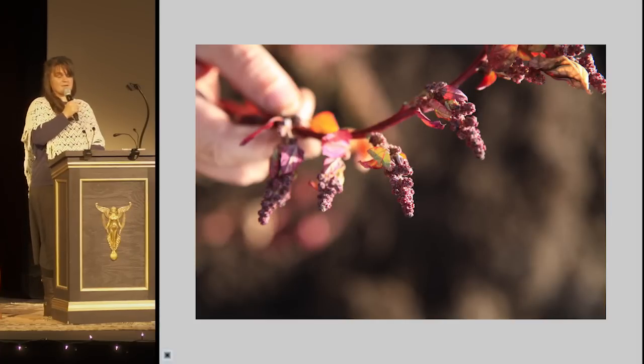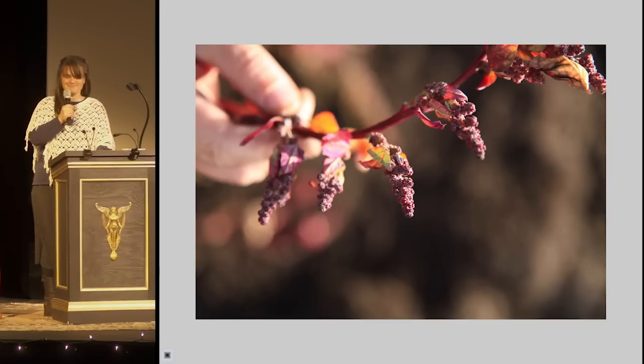And if you would like some magenta lamb's quarter seed, I have some to share. Thank you.